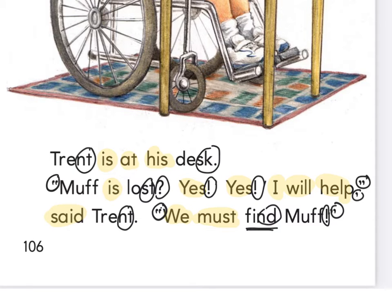At home, we've got the words Trent, desk, Muff, lost, Trent, find, and Muff — those are the only ones that are not sight words. Practice reading this at least three times to yourself, then press play when you're ready to read together.